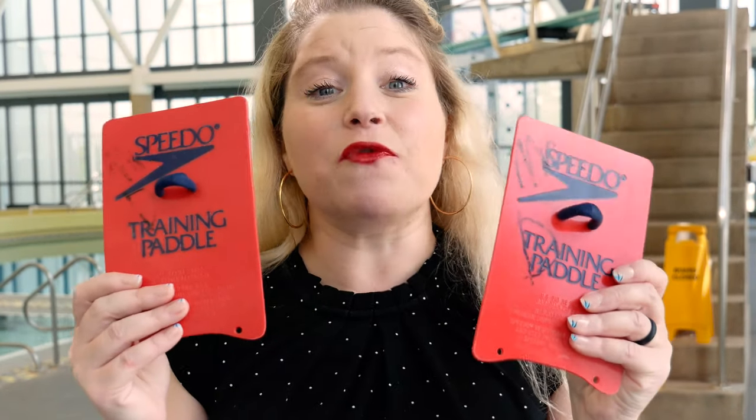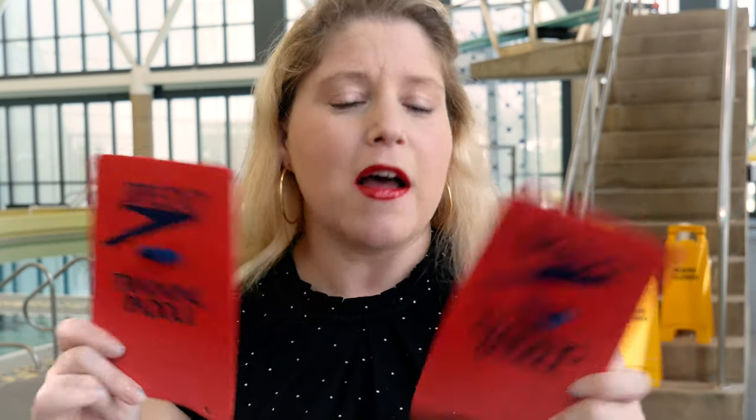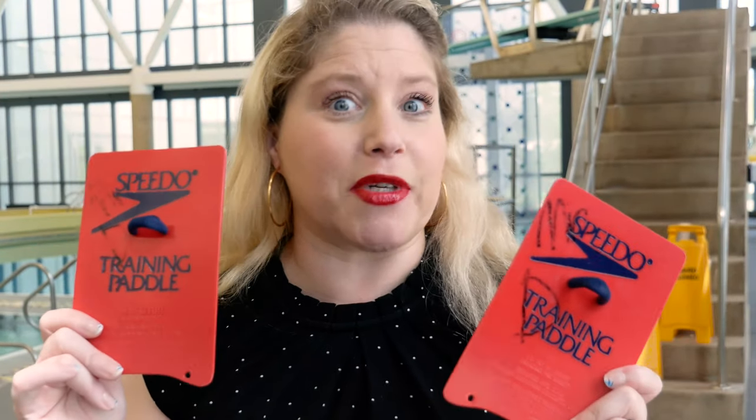They do come in different sizes, and they're configurable in terms of the straps — you can take off the wrist strap. The cons are that this is kind of a basic paddle and they're a little harder to find, but they're great for people who may have a shoulder injury or just want to take it a little easier on the resistance level.